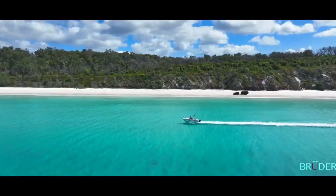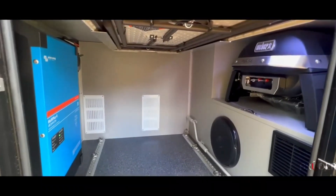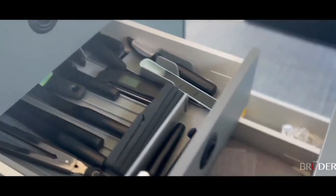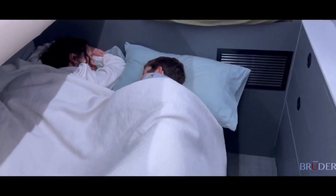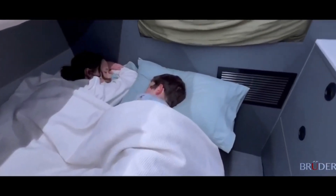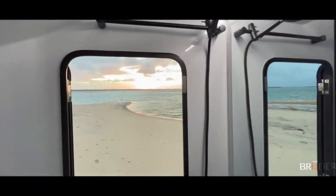Whether you are traveling solo, as a couple, or with the family, the Bruder EXP-8 provides you with a spacious and cozy living space that has everything you need — from a full-sized queen bed, to a wet room with shower and toilet, to a kitchen with induction cooktop and fridge-freezer. The Bruder EXP-8 is the future of your premium adventure trailer.